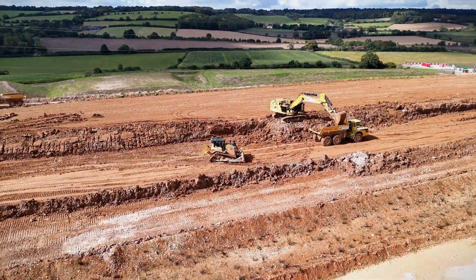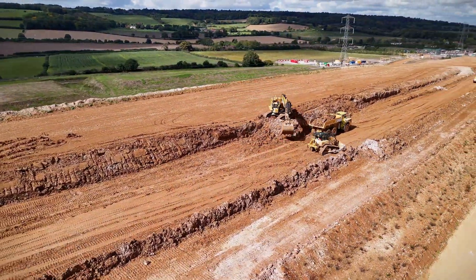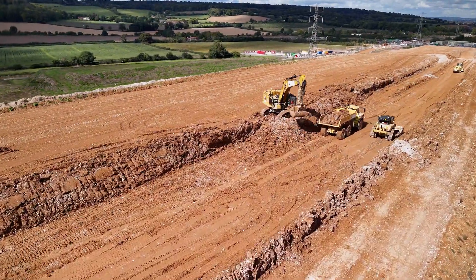Each scoop of earth, each concrete pour — all contributing to the future of high-speed rail in the UK.